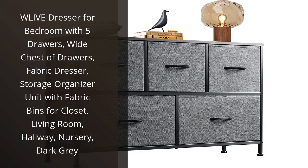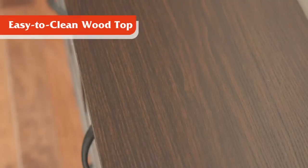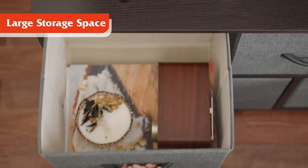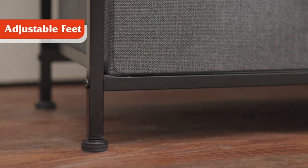I recently purchased the W Live Dresser for my bedroom and have been thrilled with my purchase. The dresser has 5 drawers, providing ample storage for my clothing and accessories. What I love most about this dresser is the fact that it is made from fabric, making it lightweight and easy to move around as needed. Additionally, the dark gray color of the fabric is not too dark and blends in nicely with the rest of my bedroom furniture. The drawers themselves slide smoothly and are deep enough that I can store bulky items like sweaters and jeans without any issues.